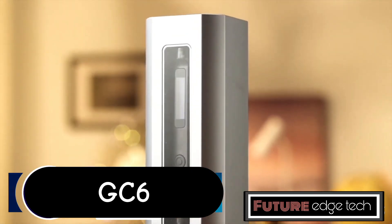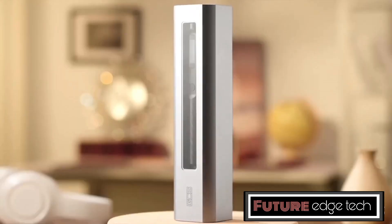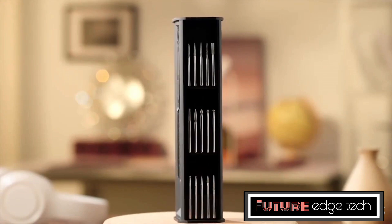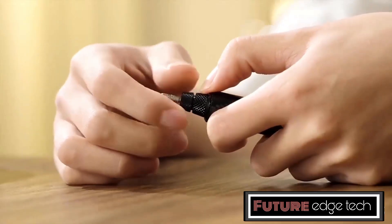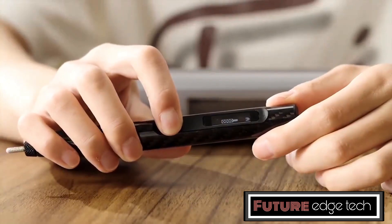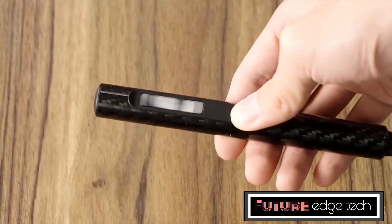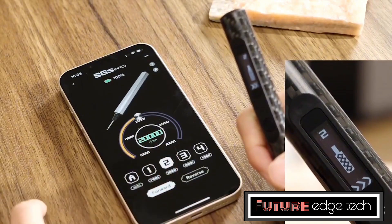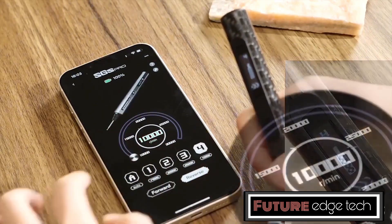The GC6 represents a groundbreaking advancement in the world of rotary tools. As the first of its kind to be made from carbon fiber and equipped with smart features, the GC6 is designed to deliver superior performance, durability, and convenience. This tool is ideal for professionals and hobbyists alike who demand precision and reliability. The use of carbon fiber makes the GC6 incredibly lightweight.